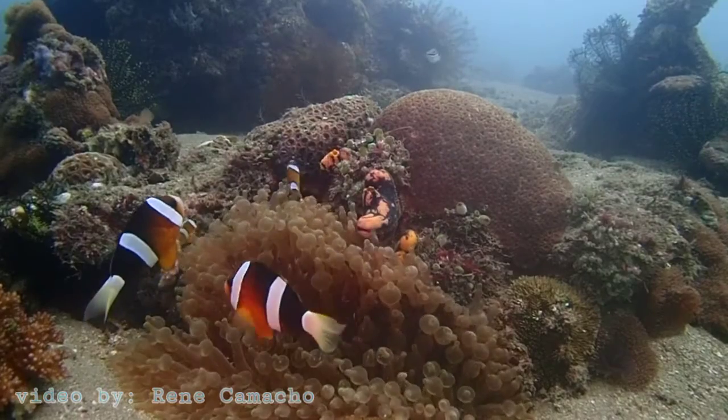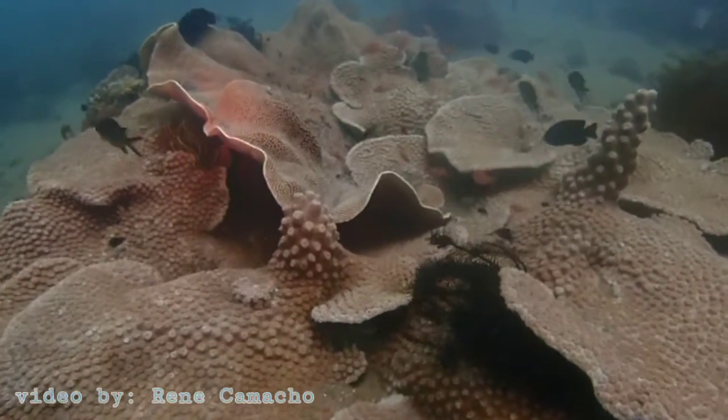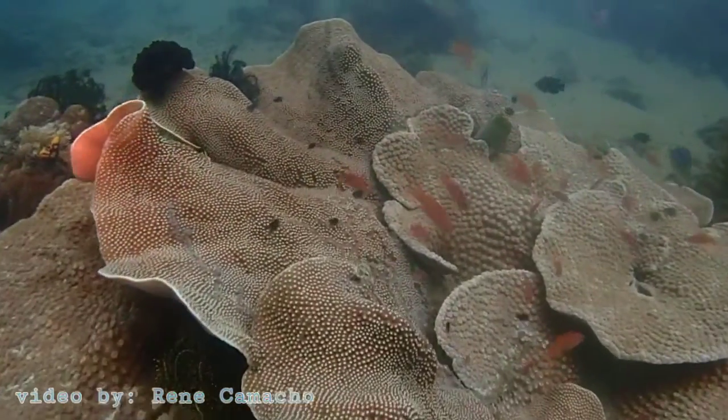The Coral Restoration Foundation protects and restores coral reef through creating coral nurseries and transplanting corals into reef restoration sites.